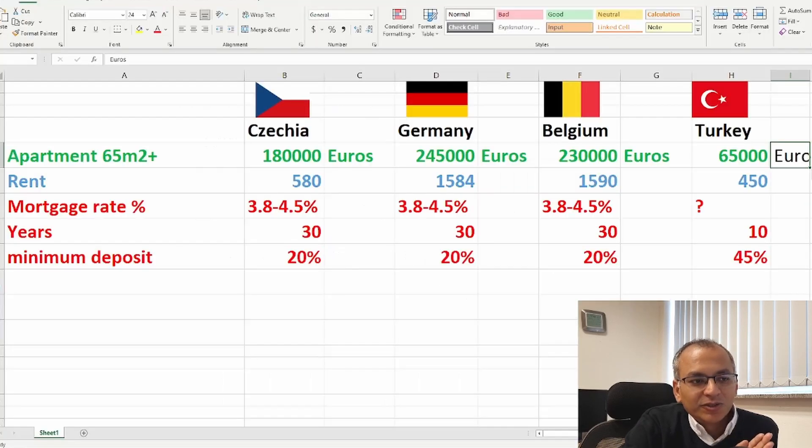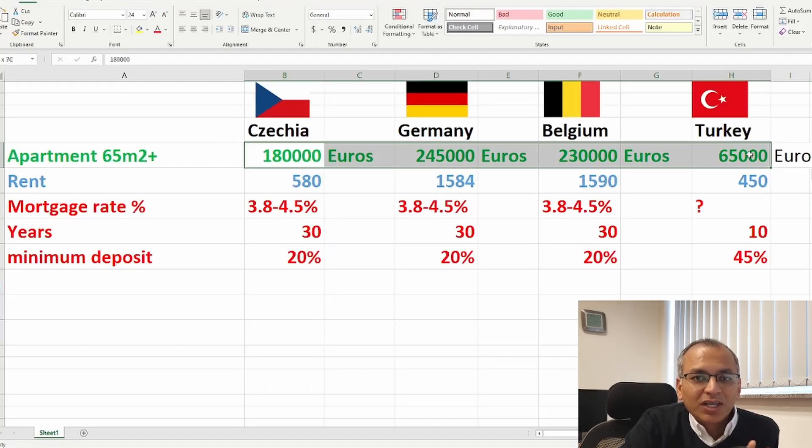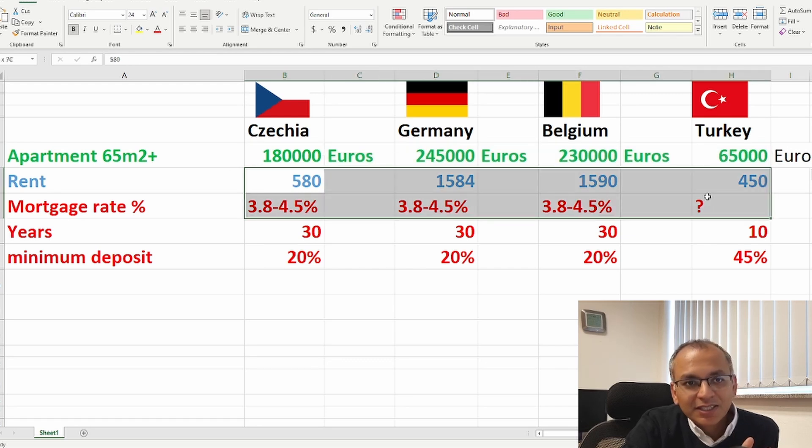I hope from this video you get an idea of apartment prices, rents, and whether it's good to take a mortgage in Europe versus Turkey. I don't think it's the best time now to take a mortgage, but in around six months the trend may become more feasible — particularly if rates drop under three percent, meaning you're not paying back double over 30 years. At that point it could be a reasonable option for normal people to own a home through a mortgage. If you have any questions write me, and I hope to see you in the next video. Goodbye.